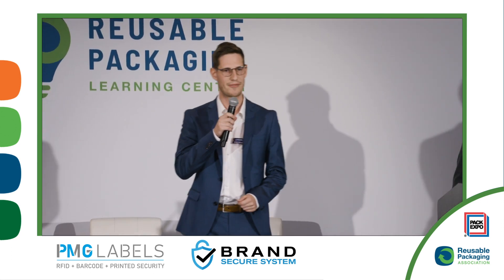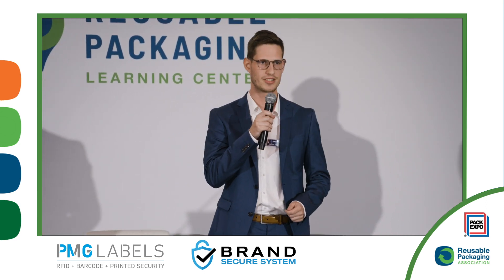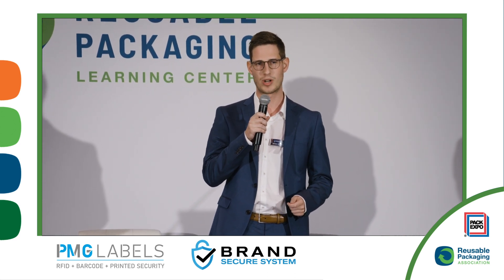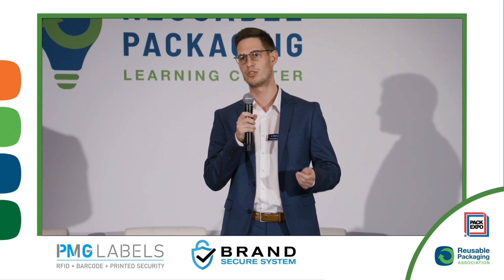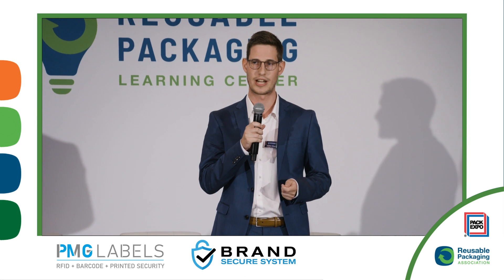Hello everyone, my name is Julian, I'm from Germany and I'm going to present you the Brand Secure System today. We had the issue with counterfeiting already explained by my colleague, and we wanted to create a simple and cost-effective solution. So we came up with a reliable protection against counterfeiting that at the same time lets you digitalize your products, trace down distribution channels, and get into dialogue with your end consumers.